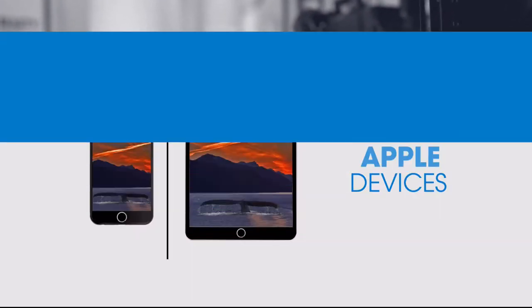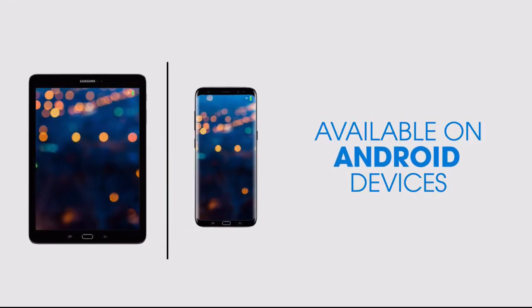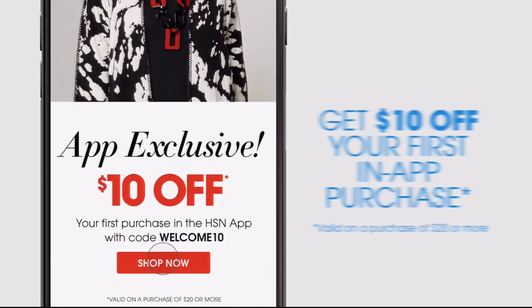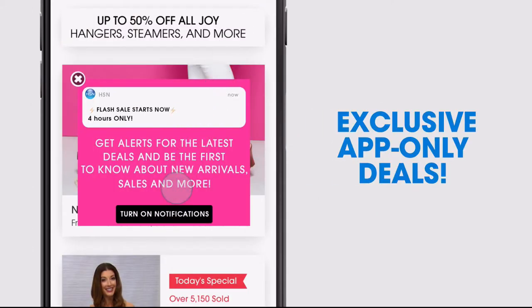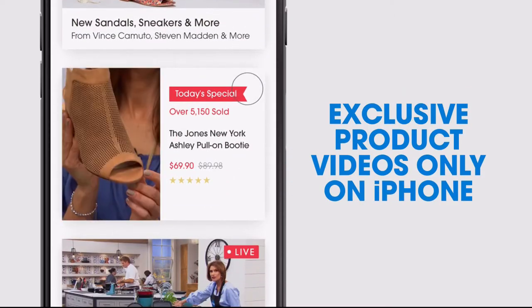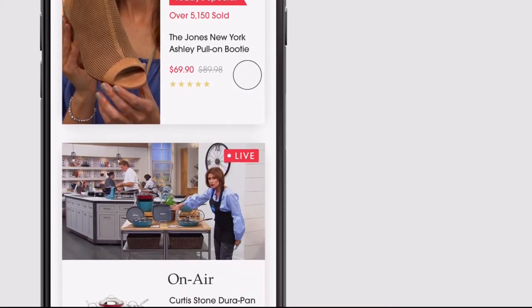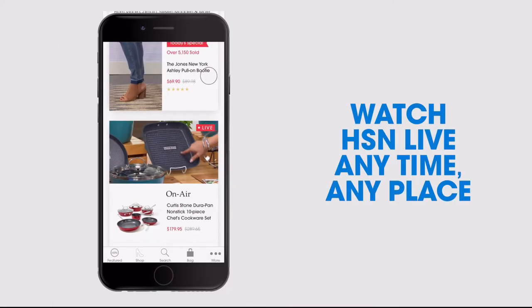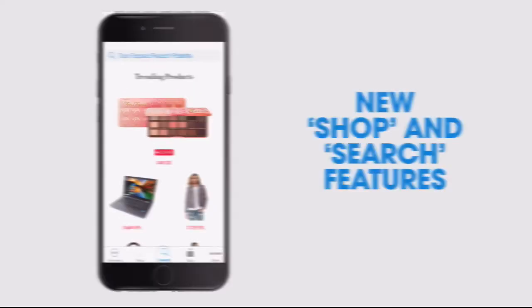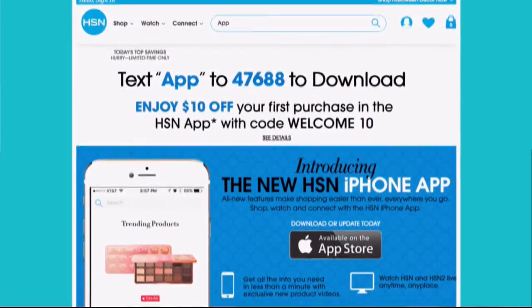Don't miss a thing with our HSN app, available on Apple and Android devices. Get $10 off your first in-app purchase with code WELCOME10. Opt in to push notifications for early access to exclusive app-only deals. Shop faster with exclusive new product videos only on the iPhone. Watch HSN live anytime, any place. Search 'app' on HSN.com to download.